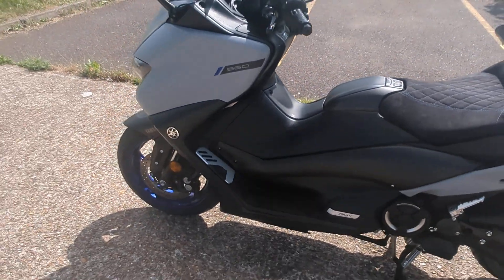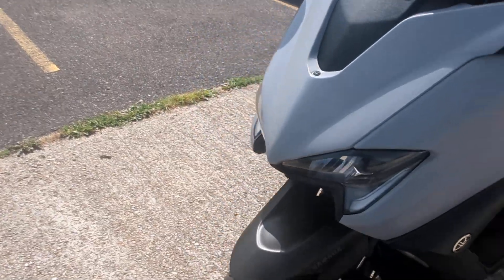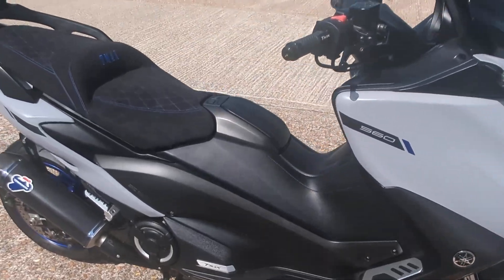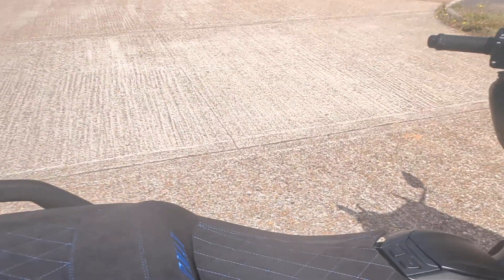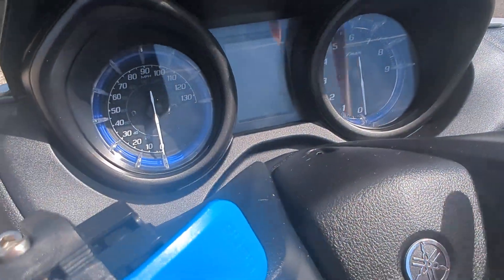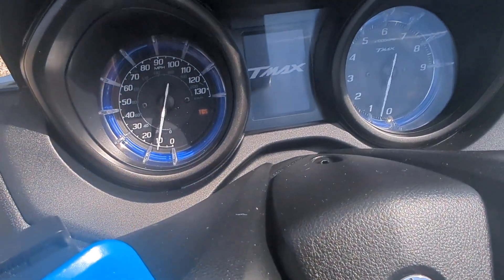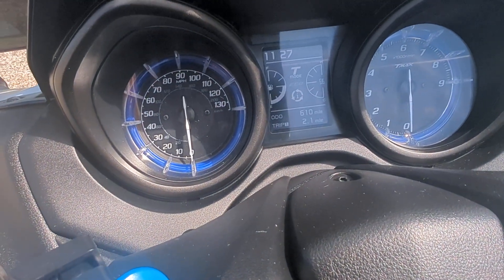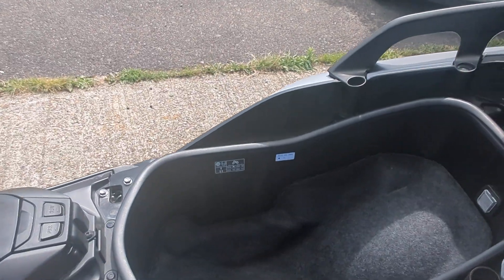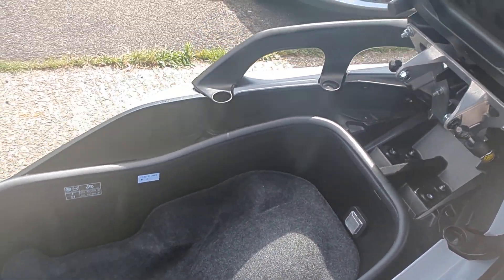Done very little mileage, so all the consumables are as you would expect. 610 miles on the clock. Great big storage space under the seat there — plenty of room for your sandwiches.